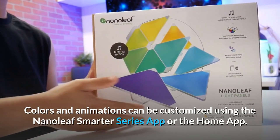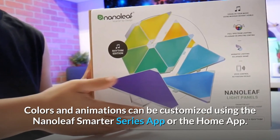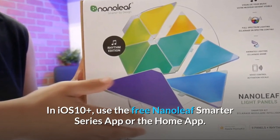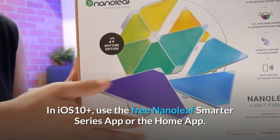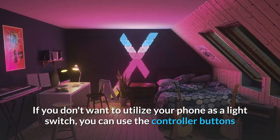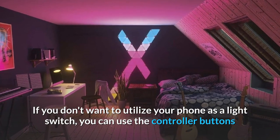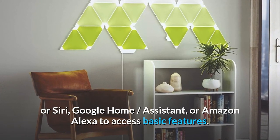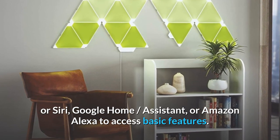Colors and animations can be customized using the Nanoleaf Smarter Series app or the Home app on iOS 10 and above. If you don't want to use your phone as a light switch, you can use the controller buttons or Siri, Google Home Assistant, or Amazon Alexa to access basic features.